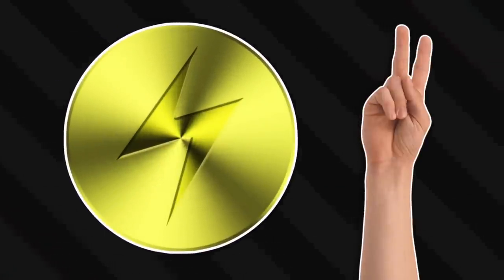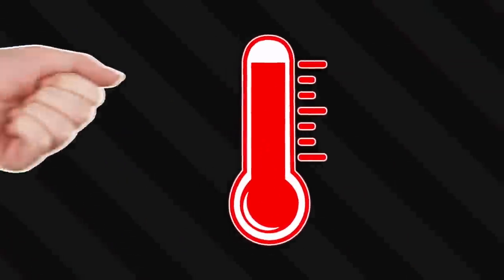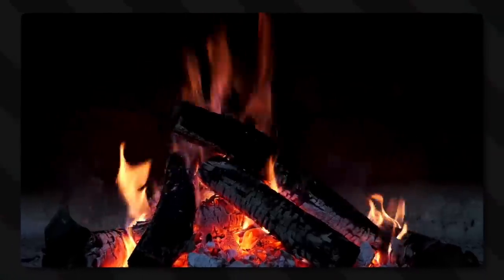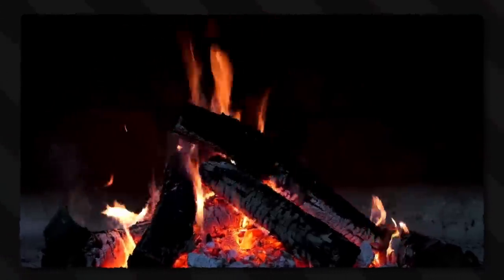Electricity causes pain in two ways. First of all, it tends to be hot, thus it causes burns, hurting the same way that fire hurts. Well, the fire doesn't actually hurt - it's the heat that it's associated with.